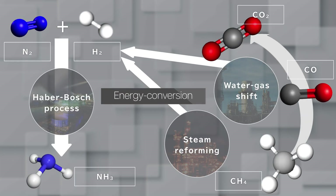Energy conversion is one of our interests. The Haber-Bosch process converts nitrogen and hydrogen into ammonia, but uses about 2% of humanity's energy. Hydrogen is produced from methane and carbon monoxide, leading to 300 million tons of CO2 emissions annually.